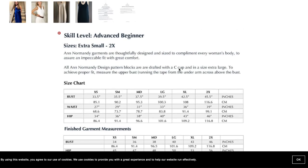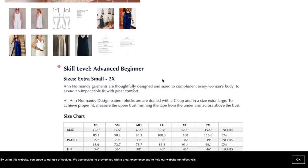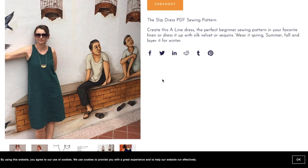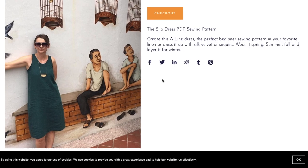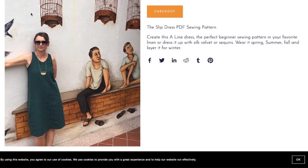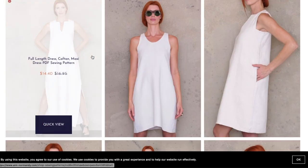She mentions her blocks are drafted for a C cup, which is good information for those slightly larger than what the Big Four typically draft for, which is a B. She also tells you where to measure the upper bust. It's a simple design, but if it's drafted really well, this could be the only A-line dress pattern you need. I've struggled finding A-line dresses with great arm depth. For less than $10, it might be worth a try.